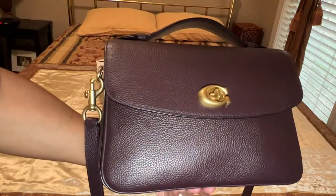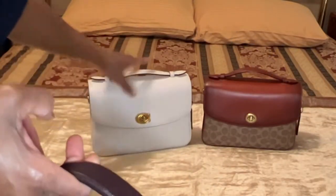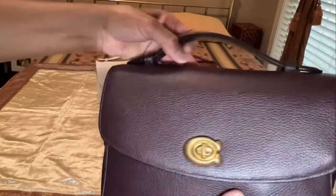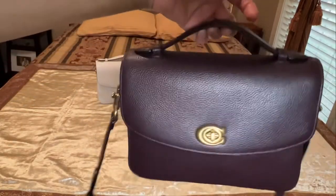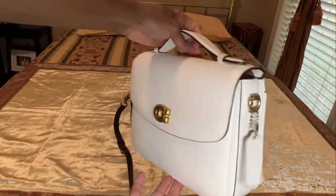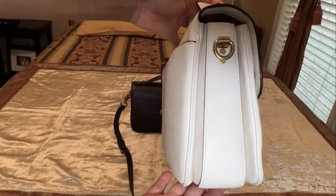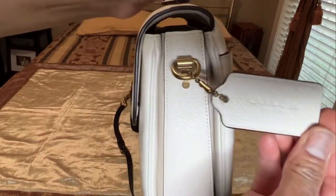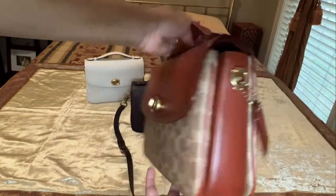I almost bought a black Coach Cassie. I have three: this white chalk one, which I actually bought this summer; this oxblood one; and this signature print one. Normally I don't do signature prints, but it was done so well that I just love this bag. This one is in the color chalk, and last but not least, this is the signature print, which I think is done very well.